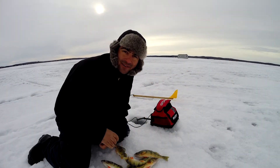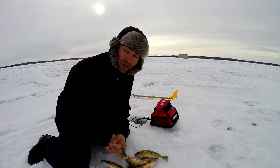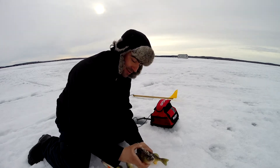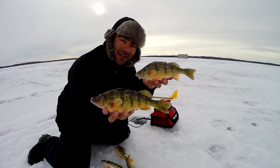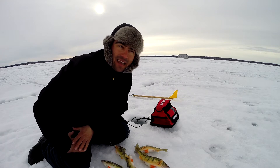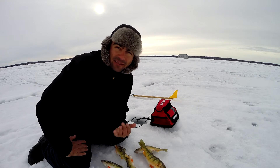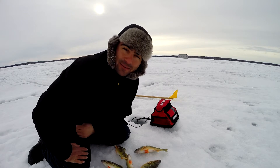Welcome back to the Fishing Doctor's Adventures. We're out in Saskatchewan fishing a different lake today, out for some perch, and we already caught some beauty perch. We're using a small slender spoon today — something flashy to bring them in from a distance — and it's working great. So stick around and see how much more we can get.